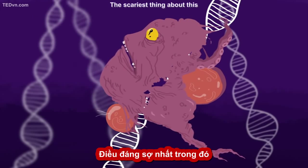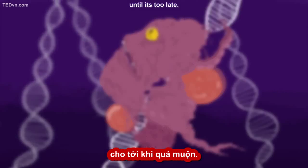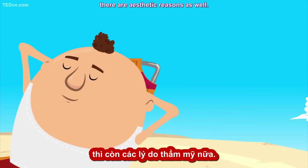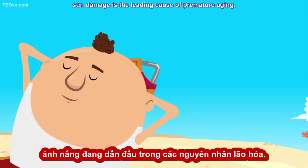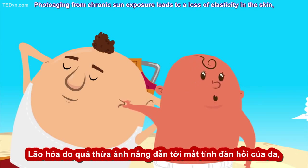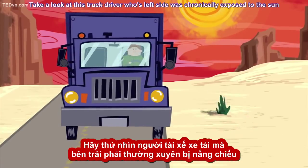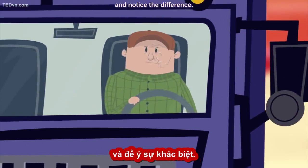The scariest thing about this is that usually you can't even see it happening until it's too late. But if these concrete risks to your health are not enough to convince you to use sunscreen, there are aesthetic reasons as well. Along with cigarette smoking, sun damage is the leading cause of premature aging. Photo-aging from chronic sun exposure leads to a loss of elasticity in the skin — in other words, making it look saggy. Take a look at this truck driver whose left side was chronically exposed to the sun and notice the difference.